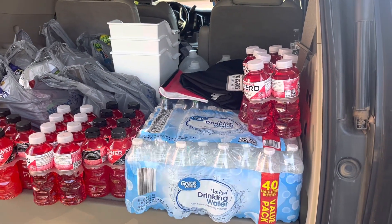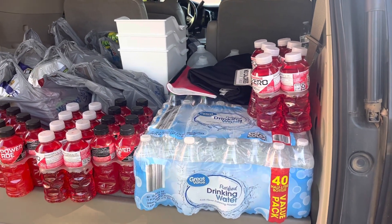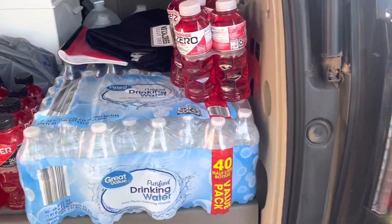Hi guys, welcome to another weekly Walmart grocery haul. Let's begin.